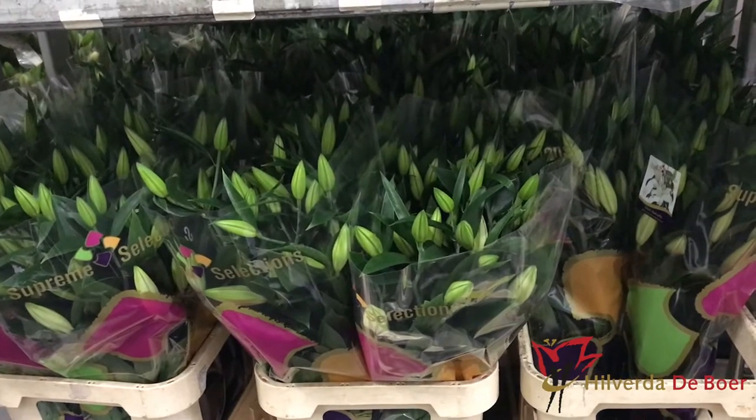A bit of carnation and stock hyacinths as well. Next up is the lily cell — as you can see, it goes on and on, with some very nice Helvetia lilies.